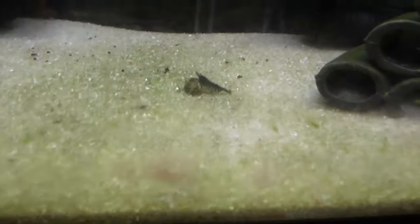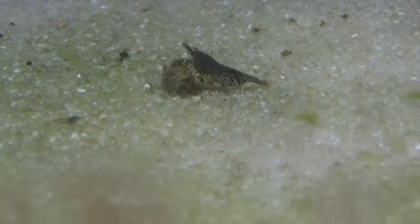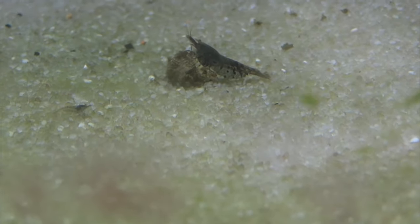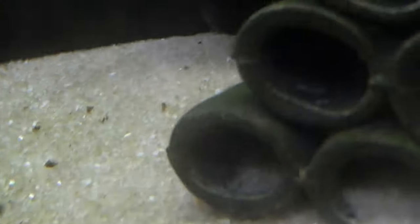This little 5-gallon here is kind of a cull tank. There is a tiger of some sort in here — either that tiger or another tiger that was in here recently had babies. You can see a few babies around. There are some Red Rillies in here too, some Green Jade culls. Just kind of a cull tank for the most part.